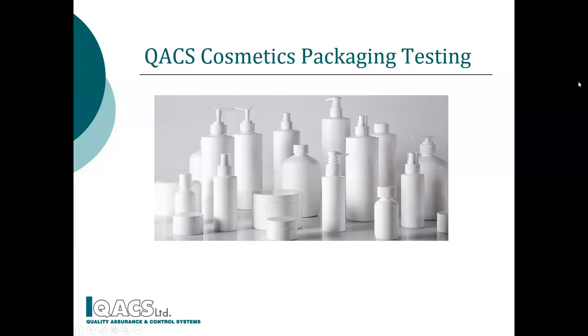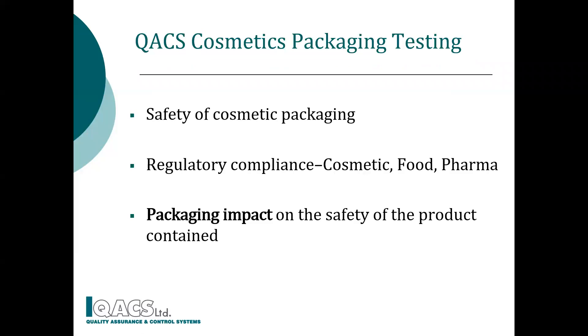Welcome to Cosmetic Packaging Testing from QAECS. This video includes information on cosmetic packaging safety, related guidelines and information on the container and formulation impact.